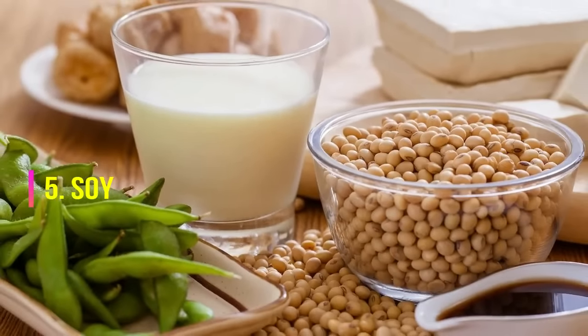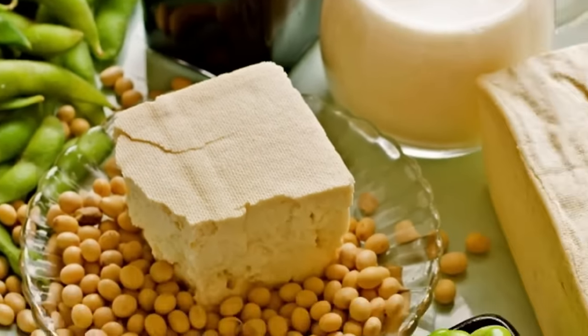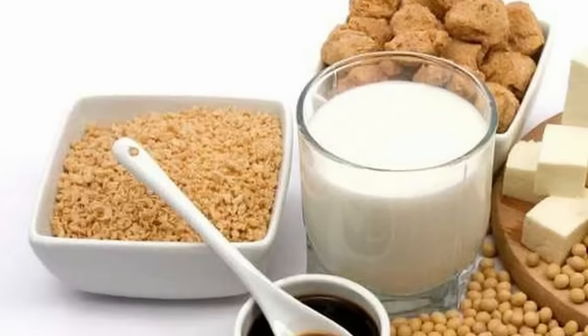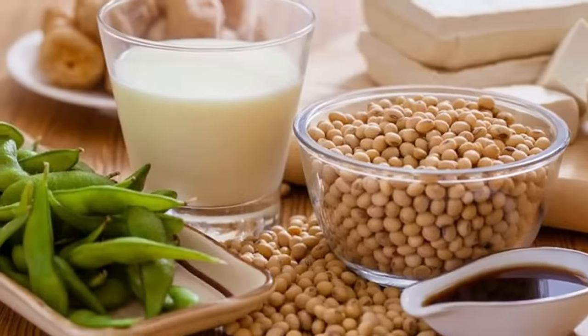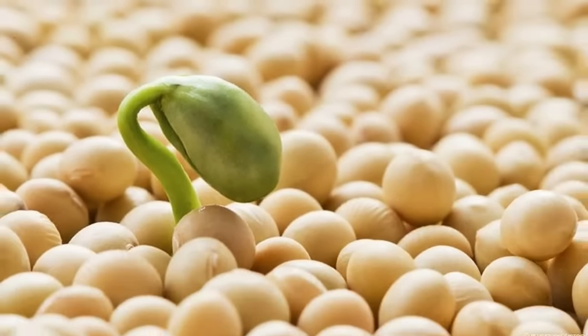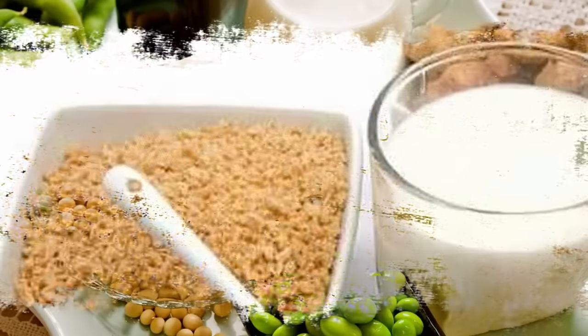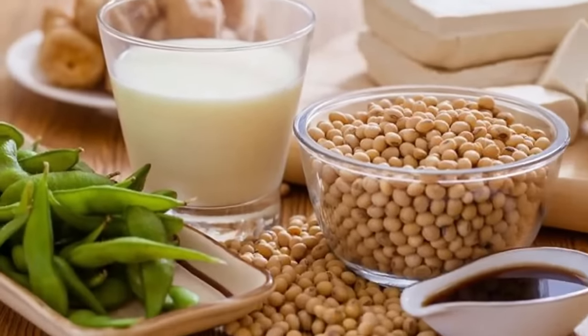5. Soy. According to EverydayHealth.com, there's long been concern over the potential negative effects that certain compounds in soy, called isoflavones, may have on the thyroid. Particularly because some research has found that excess intake may increase a person's chances of developing hypothyroidism. Other studies have found that if you already have a thyroid problem, consuming soy may interfere with your ability to absorb thyroid medication. Therefore, it may be best to moderate your intake or avoid soy-based products altogether, including tofu, edamame, miso, and foods made with soy protein isolate.